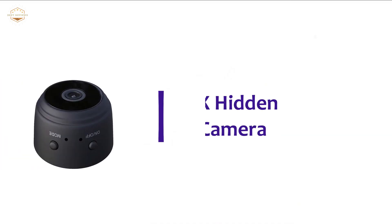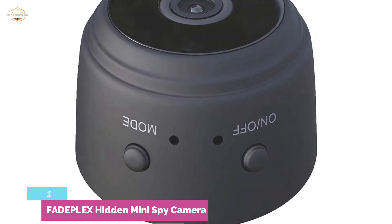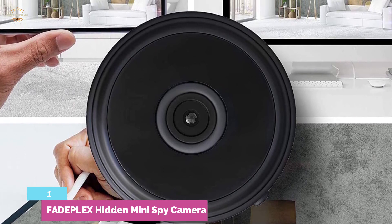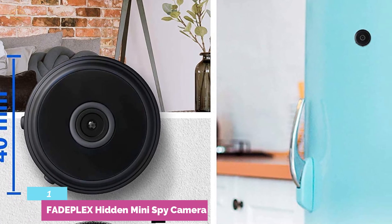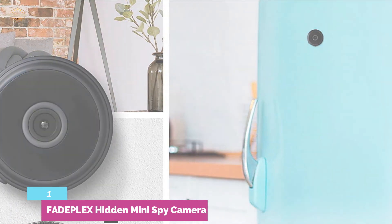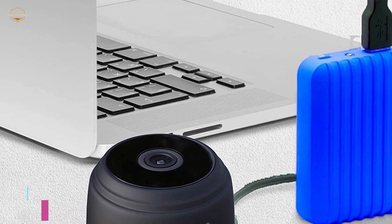The top one on our list, the FadePlex Hidden Mini Spy Camera. It offers SuperVision live streaming with sound, and is easy to control with an app for remote control. A built-in magnet allows for easy and instant setup. It features motion detection for remote alarms. Charging is very convenient — you can recharge from a laptop, power bank, or plugs, and it even records while charging. It works with 5-meter night vision distance, with LEDs turning on automatically in the dark. The built-in 500mAh battery delivers 60 minutes on a single charge, and you can connect it to a charger for 24/7 control.